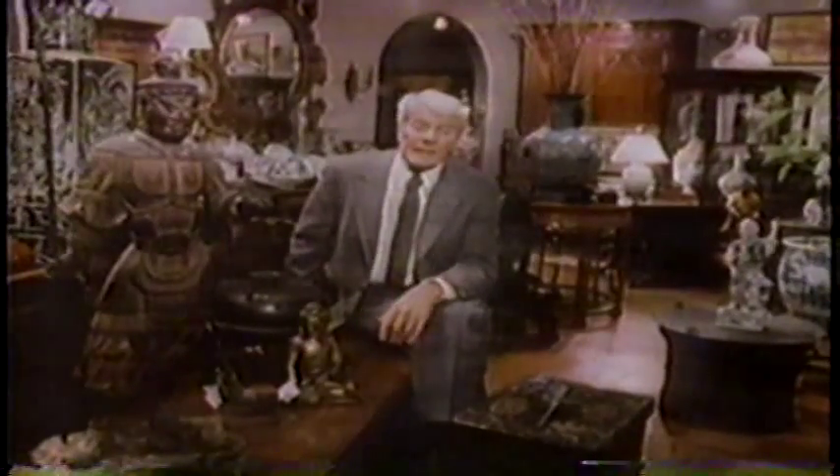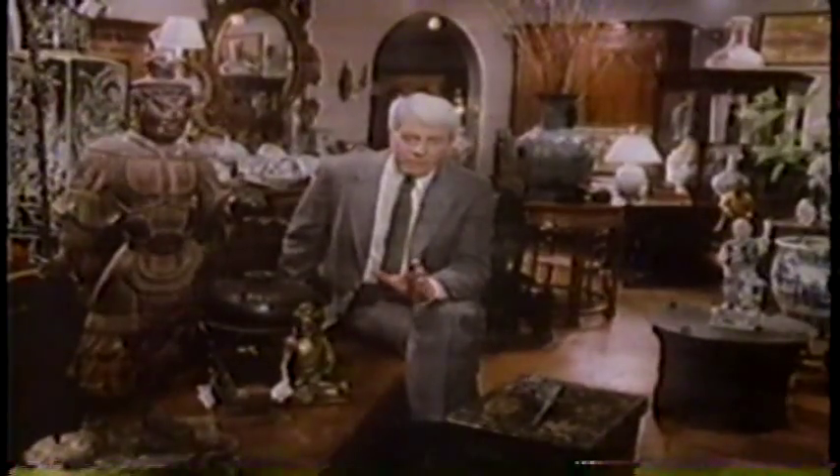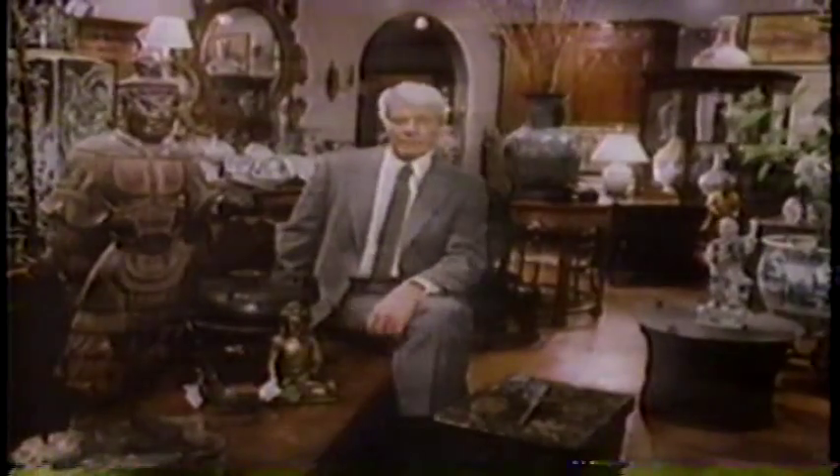Museum laboratories test objects routinely nowadays, and they catch a lot of forgeries. Still, the art world is full of rumors about forgeries so carefully made that even science can't detect them. Would that really be possible? We decided to find out. We set out to make the perfect forgery.